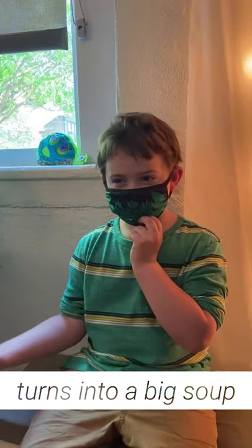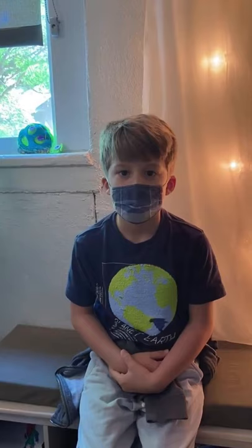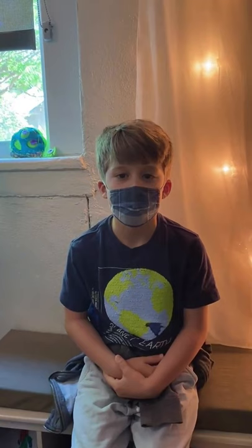everything except for its heart, its brain, and its breathing tubes turns into a big soup to a caterpillar. And it can remember when it was a caterpillar.